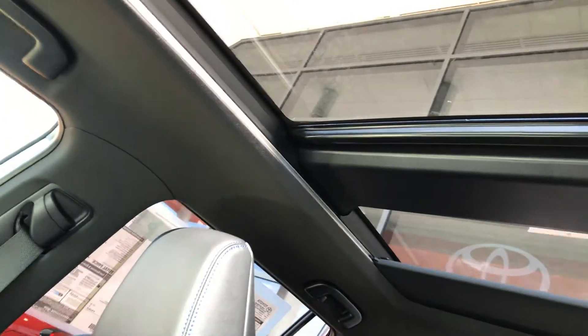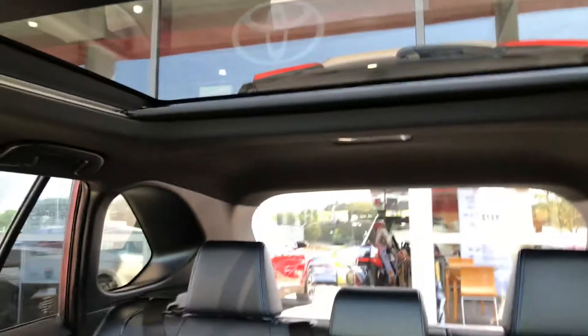This one has the whole panoramic panel top that goes all the way to the back — very gorgeous.